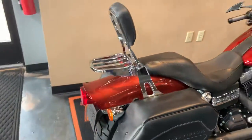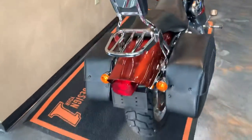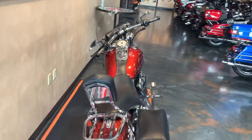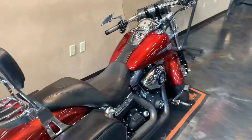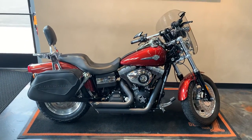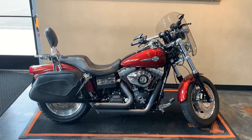It also has bags, luggage rack, and backrest. Sweet little ride here at Vandervest Harley-Davidson, 1966 Velp Avenue in Green Bay, Wisconsin. Our phone number is 920-499-8822.